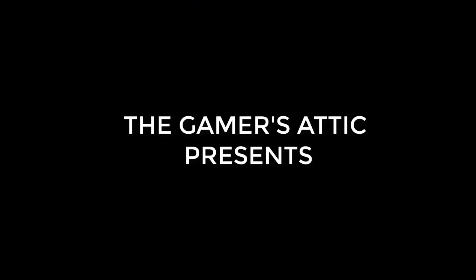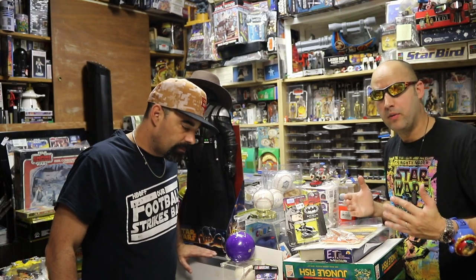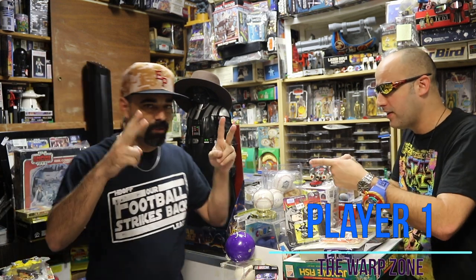So players, you're in for a treat! We're in the Warp Zone, our special series here only on the Gamers Attic! Hey guys, welcome to the Gamers Attic Super Show! And we're back with the Warp Zone. I am your host Player One, and I am here with Old School Al!